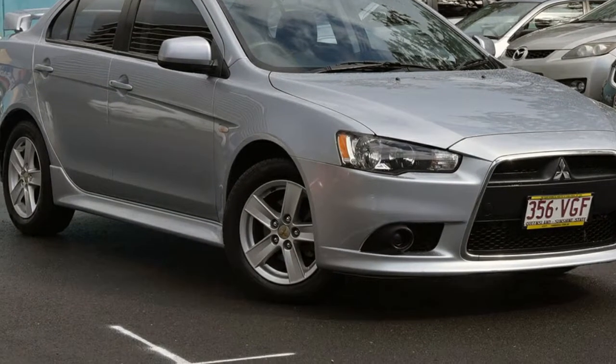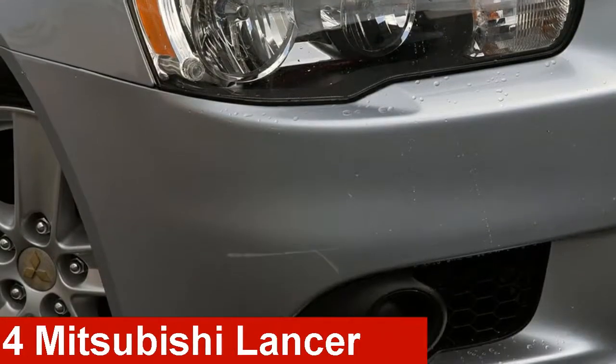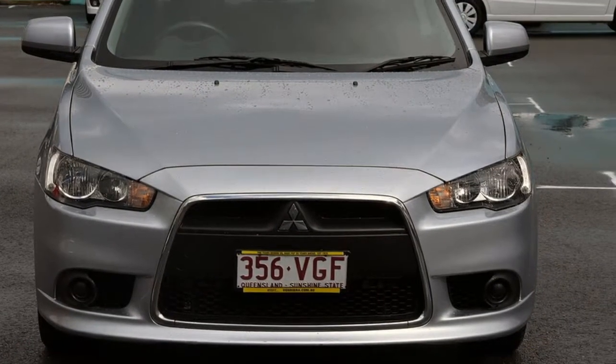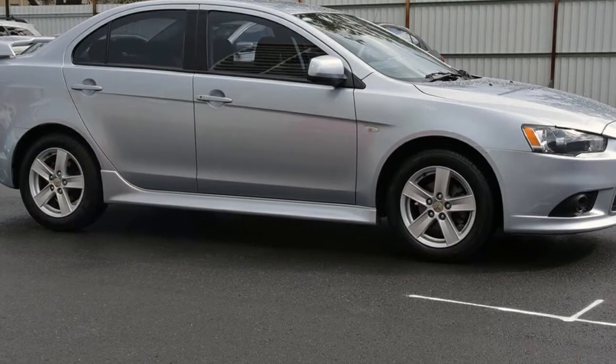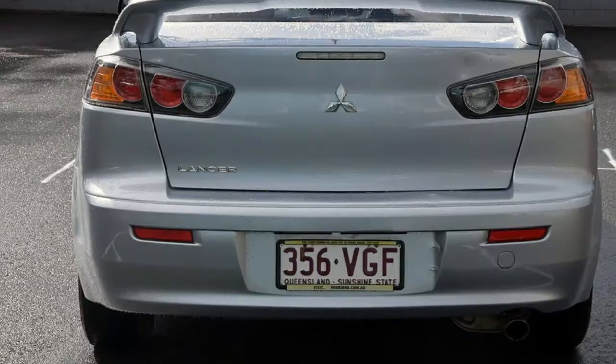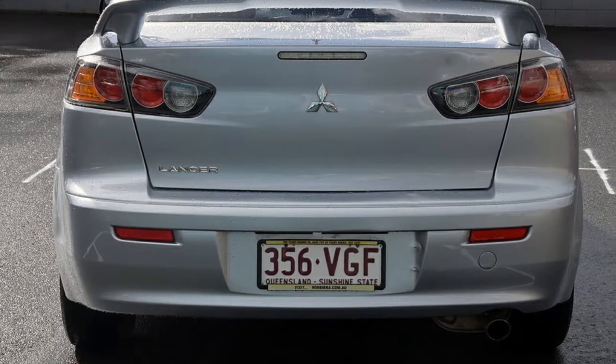We are proud to offer you this great value 2014 Mitsubishi Lancer. This Lancer has an efficient 2.0-litre engine that gives you more control with its manual transmission. The attractive silver exterior is complemented by its stylish interior.